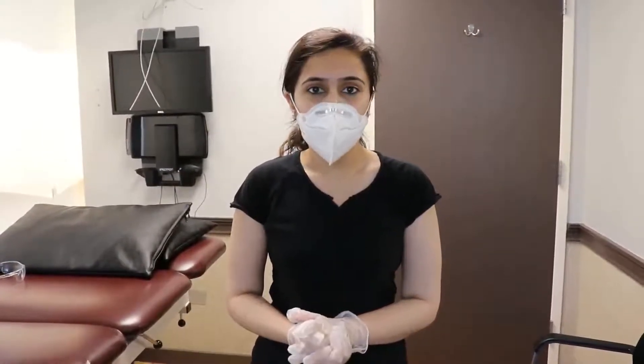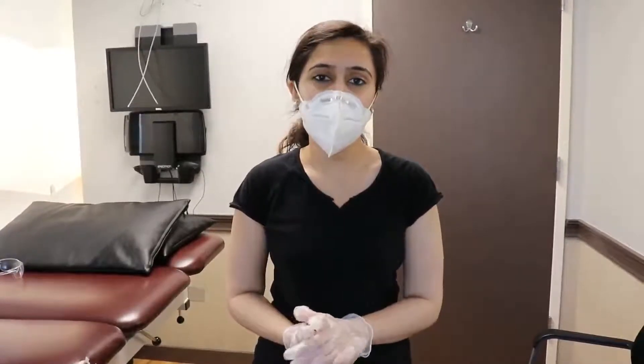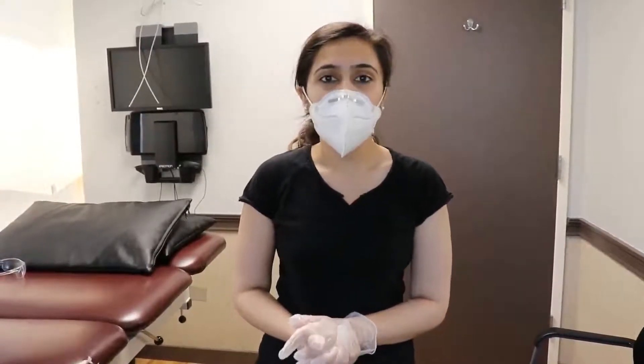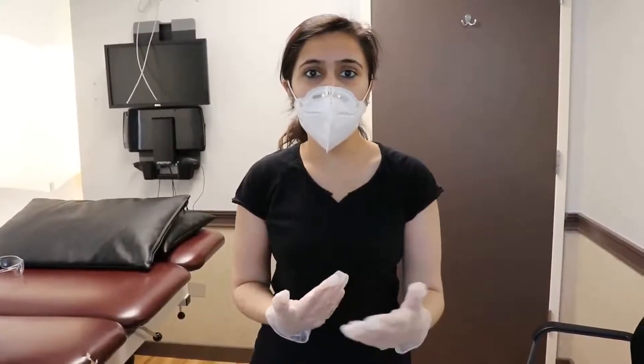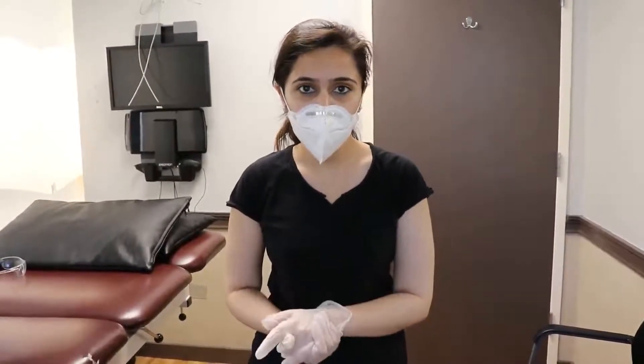So, we are going to talk about a few modifications that you can do at home to avoid this kind of pain or to get some relief from sciatica. First of all, I would like you to put the hot or cold pack on for 20 minutes, mostly near the buttocks or wherever you have pain, before getting out of bed in the morning.